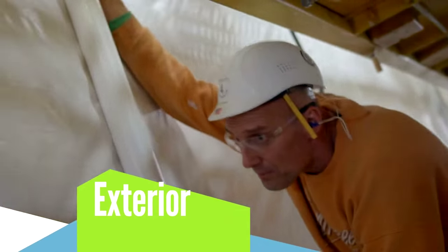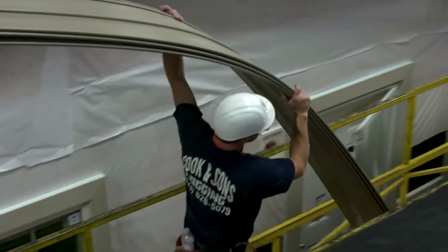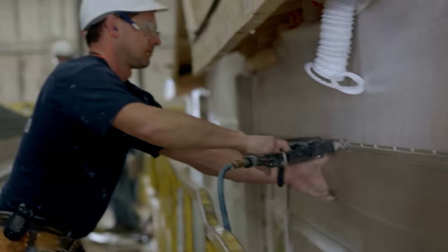HouseWrap is installed as a second line of defense to protect your home against the elements and help reduce energy bills. After the house is wrapped, durable and low-maintenance siding is installed by hand.